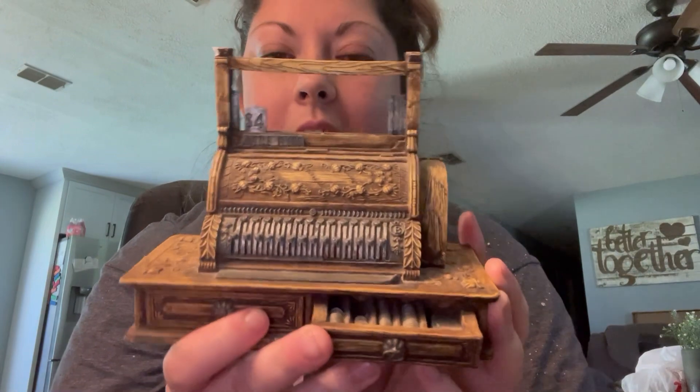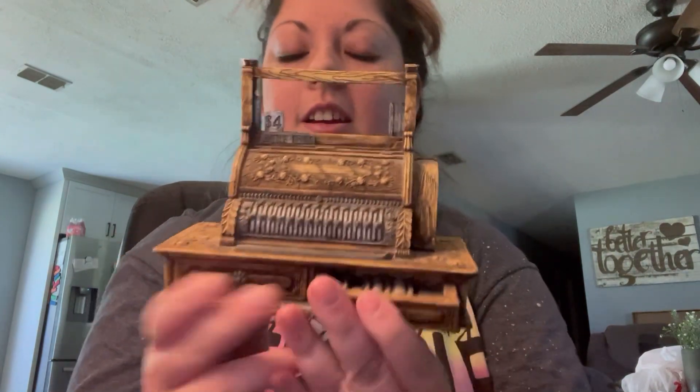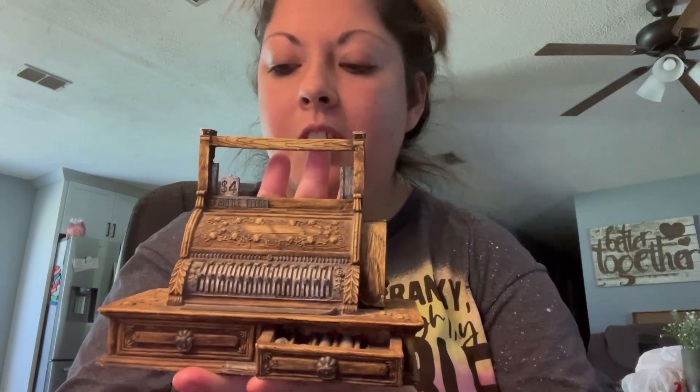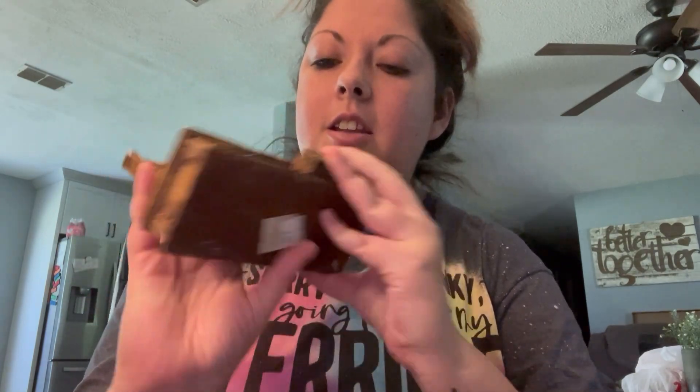We went to this place out of town that was a little far away in this cute little store, and I found this. It looks really rustic and antique looking. It'd be super cute styled on a shelf. I just can't believe I found this — it's super heavy and it was only $3.99.